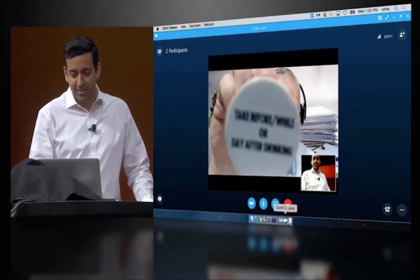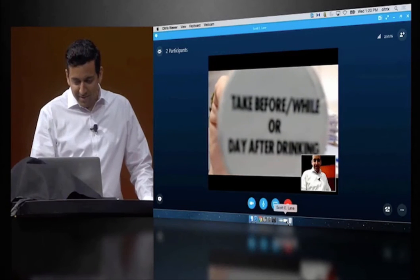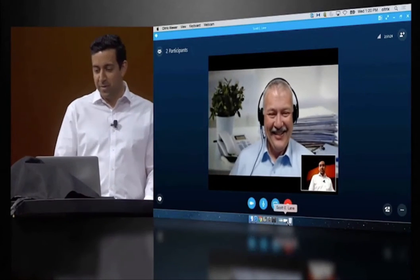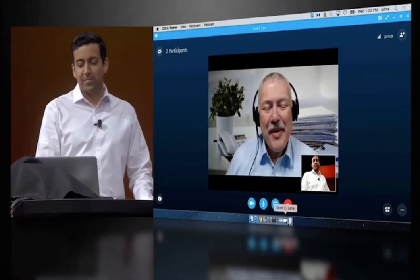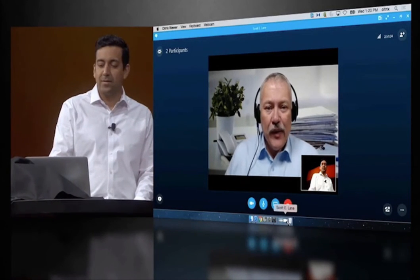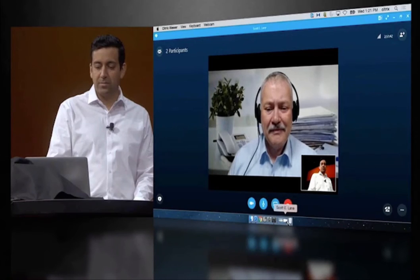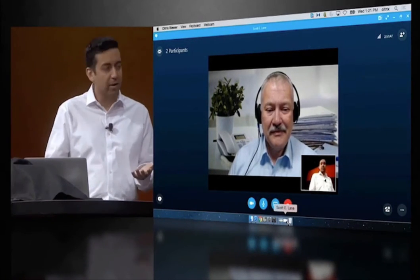Well, absolutely I have. Here, would you like to take a look at it too? Take before, while, or day after drinking. Man, the text is actually coming in really crisp. The video quality is amazing. Yeah, I'm sure it's the HDX real-time optimization pack for Skype for Business. It takes the workload of media rendering off the server and puts it on my endpoint device. Yeah, HDX real-time optimization, Skype for Business, SD-WAN — we're really showcasing cutting-edge technology here.